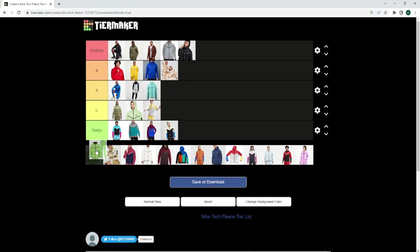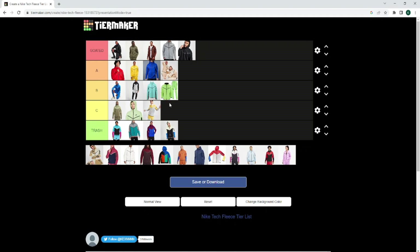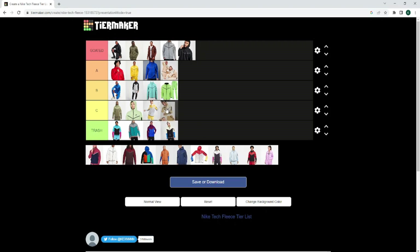And now we've got the green one. Like I said, the green one is better than this colourway, so it is going to be B — just for the simple fact I didn't want to put it alongside this. Alright, and now we've got the logo tech fleece. This tech fleece just gives me chav vibes — full on chav vibes. If you don't know what chav is, search it up. I want to put this C tier. I know a lot of you are stressing it should be B tier, but nah, C.